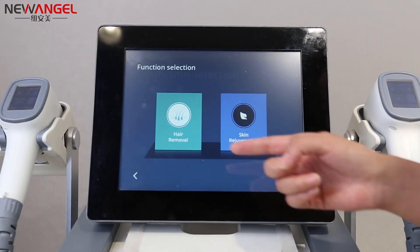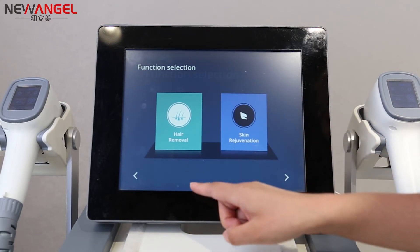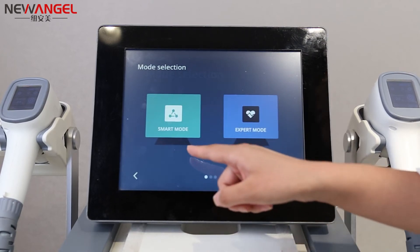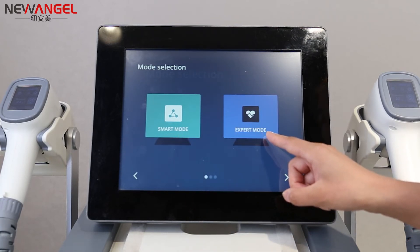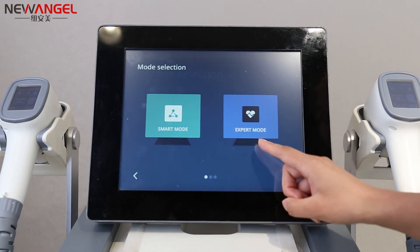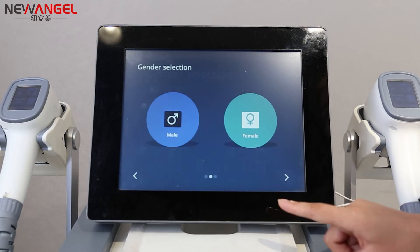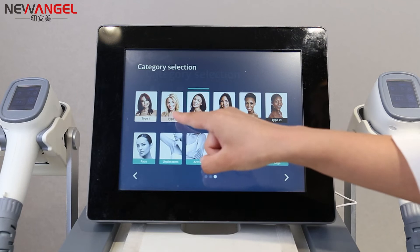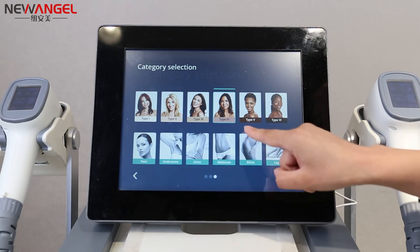It comes with two functions: one is hair removal and another is skin rejuvenation. It also comes with two working modes — smart working mode and expert working mode. If you are a beginner, you can use the smart working mode; if you are experienced, you can use the expert working mode. You can adjust the skin types based on patients, and it can work on all skin and hair types.